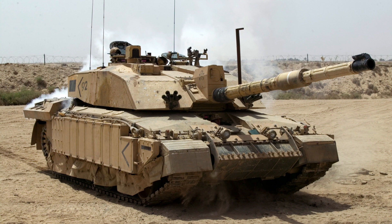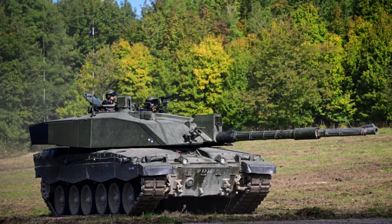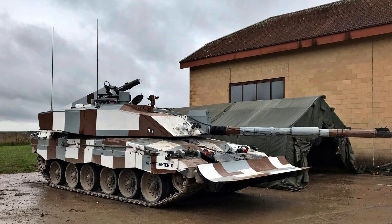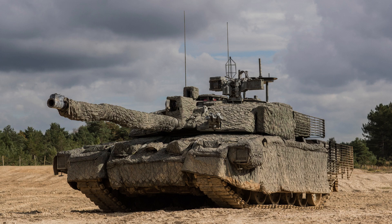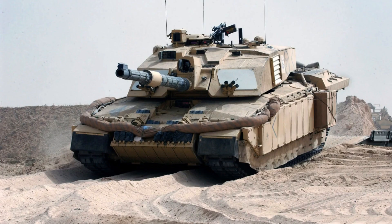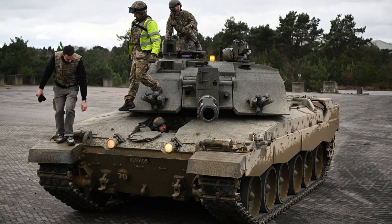Renowned for its exceptional level of protection, the Challenger 2 is considered the world's most heavily armoured tank, featuring advanced armour technology that provides outstanding defence against various threats. It is notable for being the only modern third-generation tank within NATO to utilise a rifled gun barrel, which offers advantages in terms of accuracy and flexibility in ammunition usage. The Challenger 2 eventually replaced the Challenger 1 entirely in British military service, showcasing its superiority and advancements in armoured warfare.